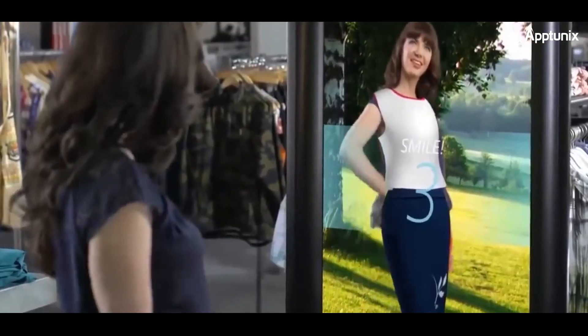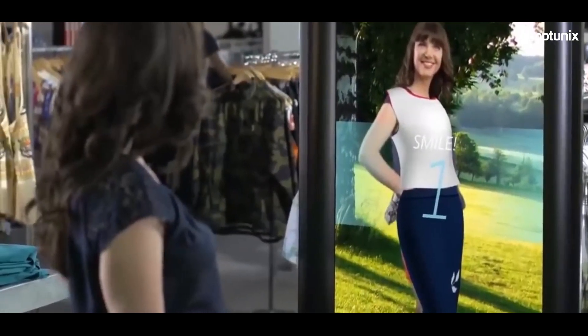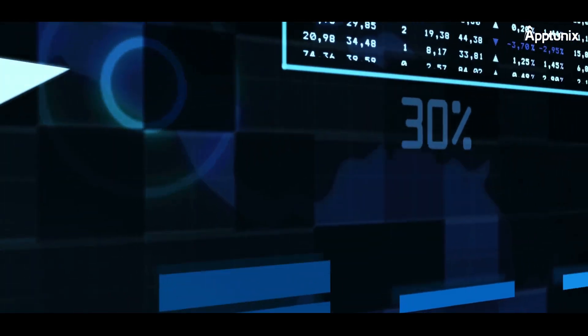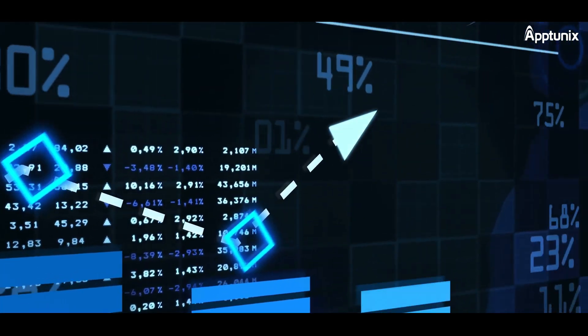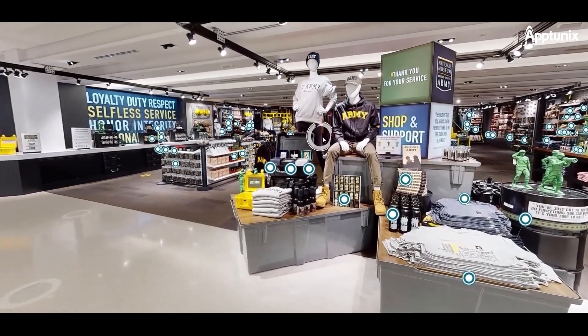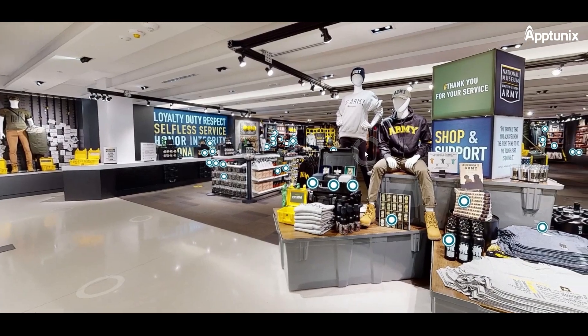Let's start with some numbers first, because numbers don't lie. The AR/VR market in retail is expected to reach a whopping $1.6 billion by 2025, and it's growing rapidly. The retail landscape is changing, and this is your chance to stay ahead of the curve.